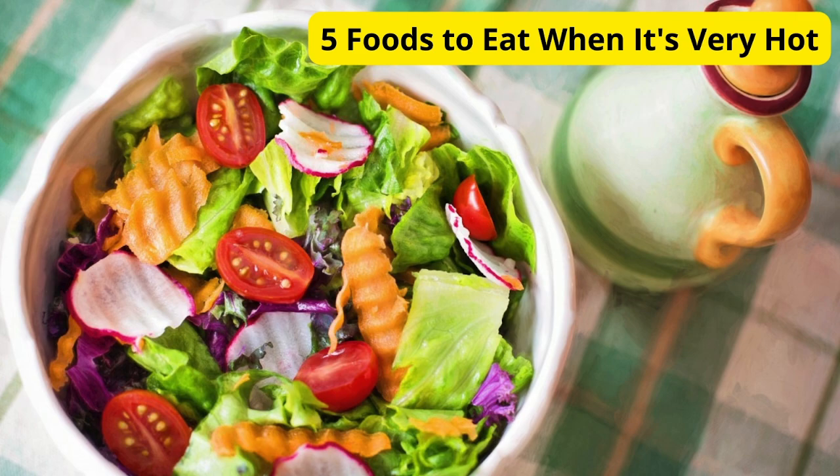Hey everyone, welcome back to our channel! When the temperature rises, it can be tough to stay cool and refreshed. Today I'm going to share with you five delicious and refreshing foods to eat when it's very hot outside.